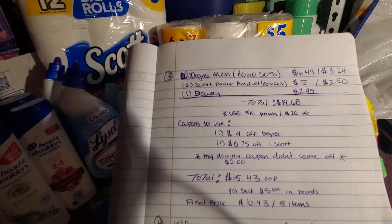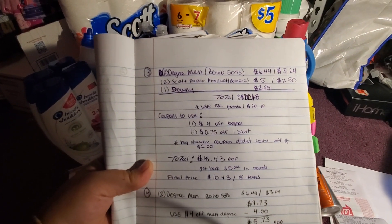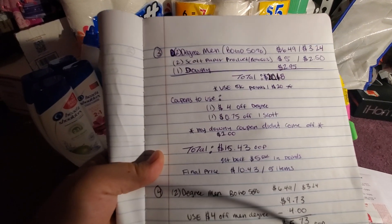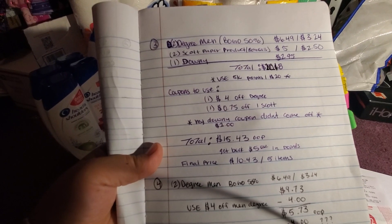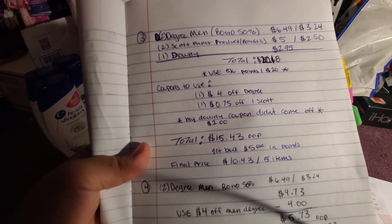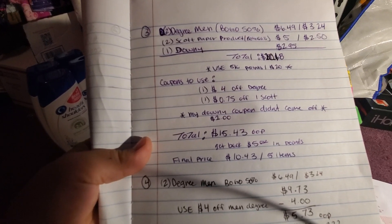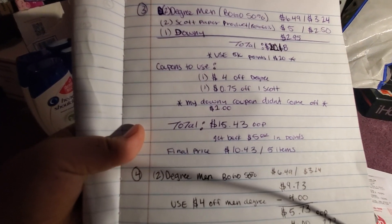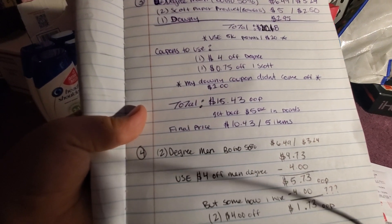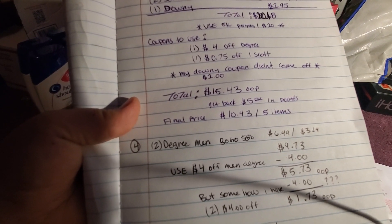I used the 5,000 points when you spend $20 — though I miscalculated and the total should actually be $20.18. I also used a $4 off Degree manufacturer coupon and a $0.75 off Scott digital coupon. My Downy coupon didn't come off — it was supposed to be $1 off — so make sure you check for that. My total ended up being $15.43 out of pocket. I get back 5,000 points, which equals $5, so my final price is $10.43 for five items.